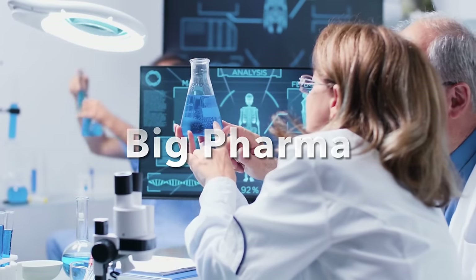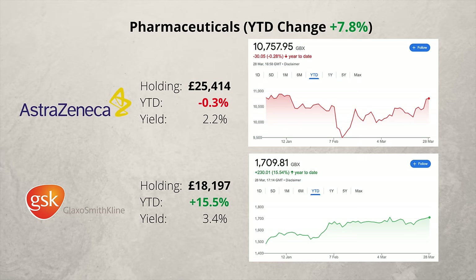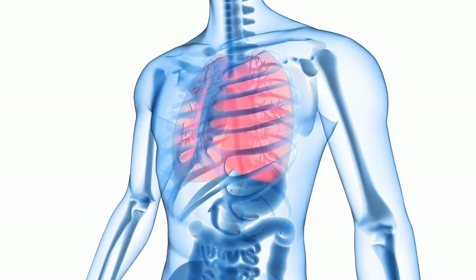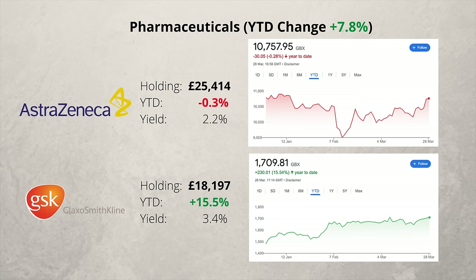In the pharmaceutical sector, I have two companies which I've held for over a decade. The sector is up nearly 8% this year, thanks to the recent performance of GSK. Since spinning off its consumer healthcare business, GSK is more focused and streamlined, with a promising new pipeline of products including BlenRep to treat cancer patients and RSV vaccine to protect against a respiratory virus. AstraZeneca is the UK's second-largest listed company. I started buying it when the shares were under £30 — they are now over £107 a share.